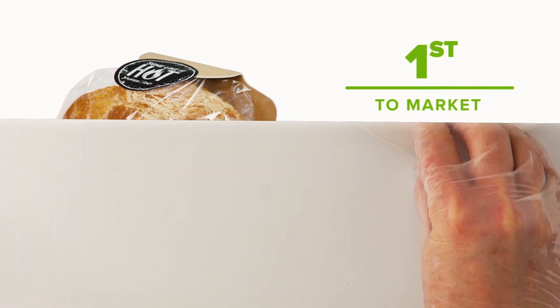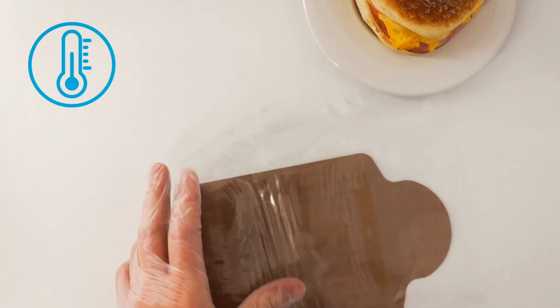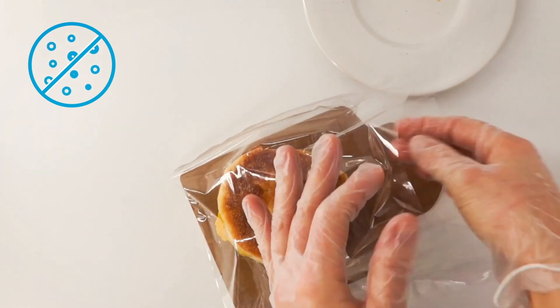Its unique design makes packaging food quick and easy for operators. HandWrap is suitable for both hot and cold food and includes anti-mist film that eliminates condensation while offering clear packaging for enhanced product visibility.